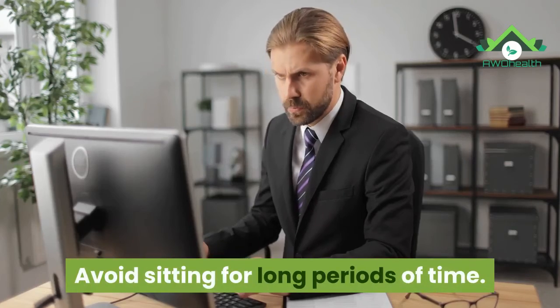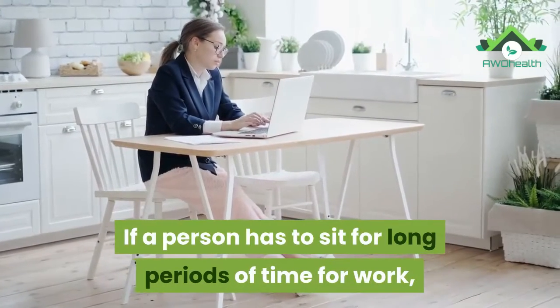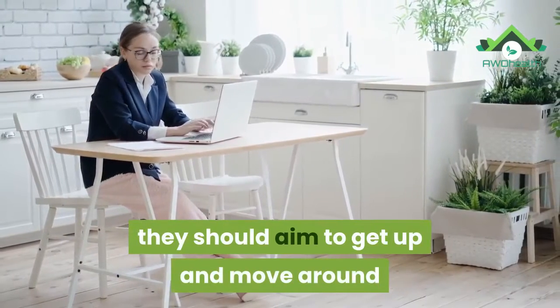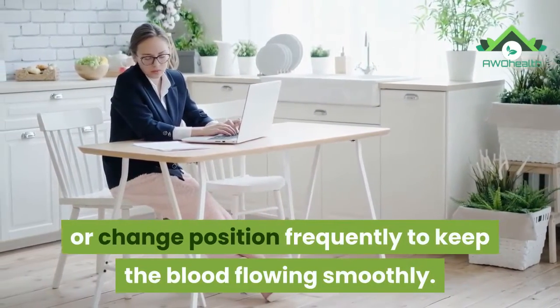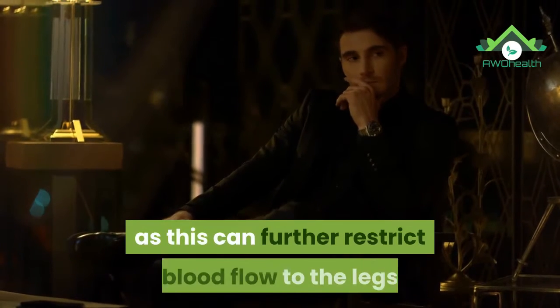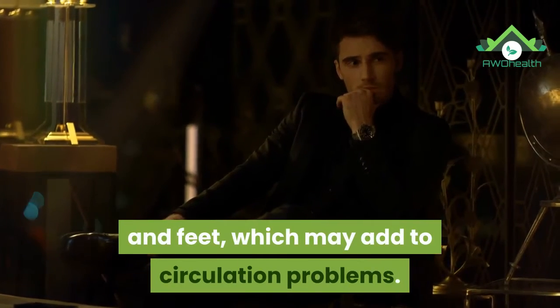Number 10: Keep moving. Avoid sitting for long periods of time. If a person has to sit for long periods of time for work, they should aim to get up and move around or change position frequently to keep the blood flowing smoothly. Avoid sitting with crossed legs, as this can further restrict blood flow to the legs and feet, which may add to circulation problems.